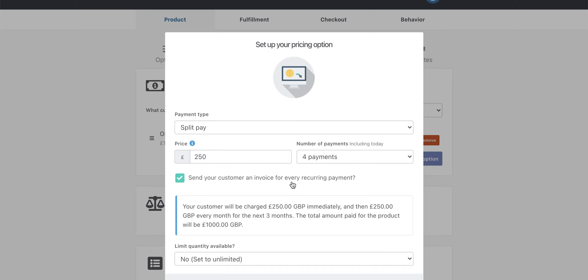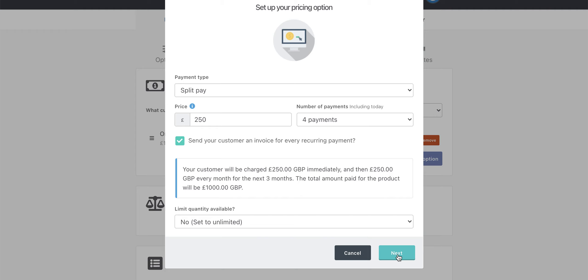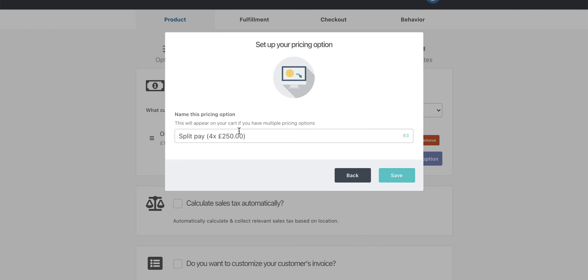I always click the option to send the customer an invoice for every recurring payment, because it just eliminates some of the paperwork and admin you will have to deal with when someone comes back and says they don't seem to have an invoice for their February payment. So make sure that you're always sending them an invoice. We've also got the quantity control here, and you can name this pricing option — you might want to call it the 'full pay plan' and identify what it is at 250 pounds per month. Then you click on save.